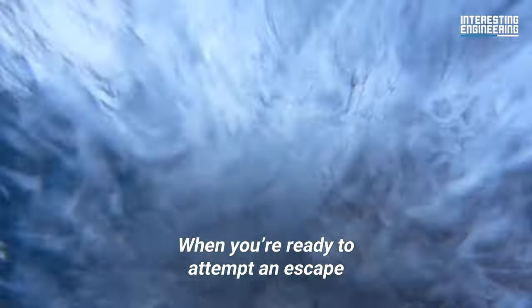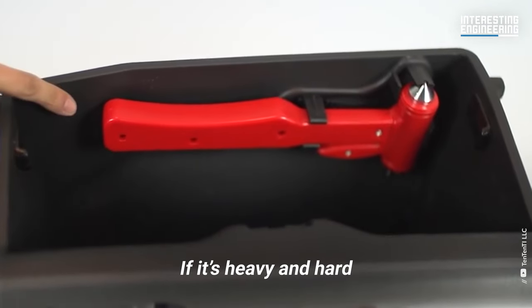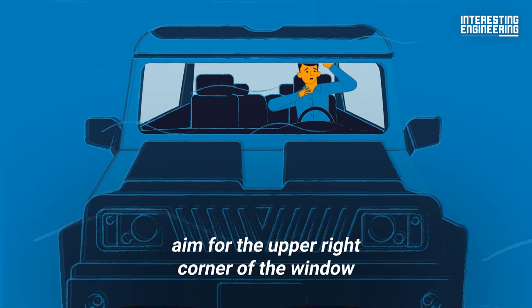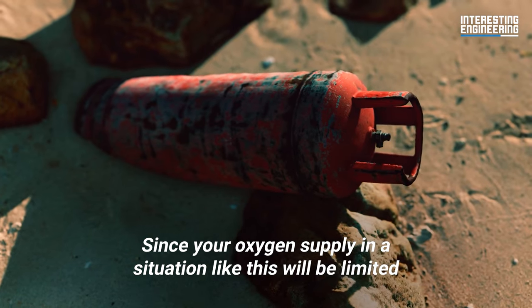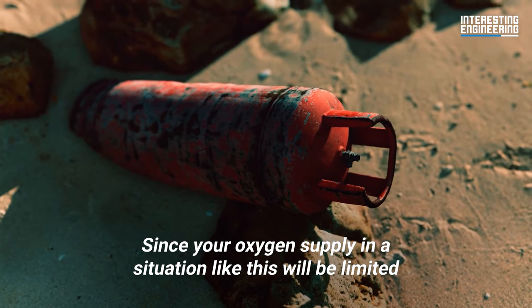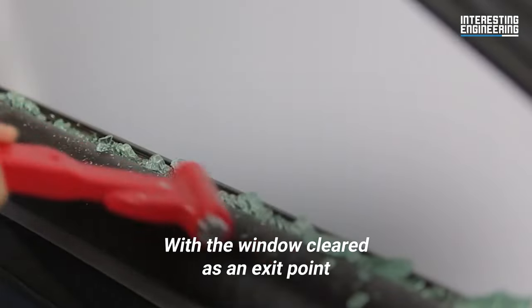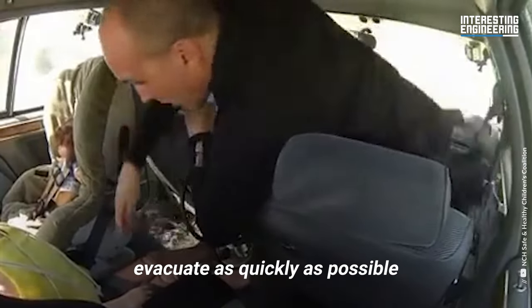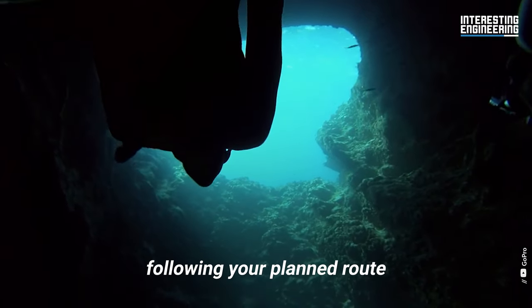When you're ready to attempt an escape, look for anything you can use as a hammer — if it's heavy and hard, chances are it could work. Next, aim for the upper right corner of the window, as this is most often a window's weakest point. Since your oxygen supply will be limited, you want all your actions to count. With the window cleared as an exit point, make sure you and your passengers evacuate as quickly as possible, then swim to the surface following your planned route.